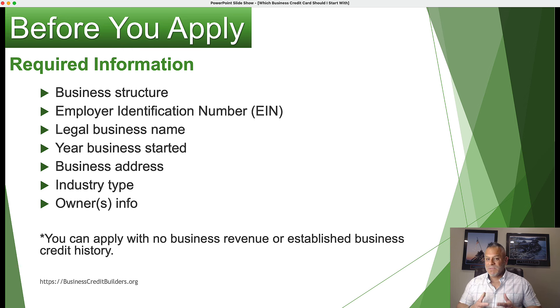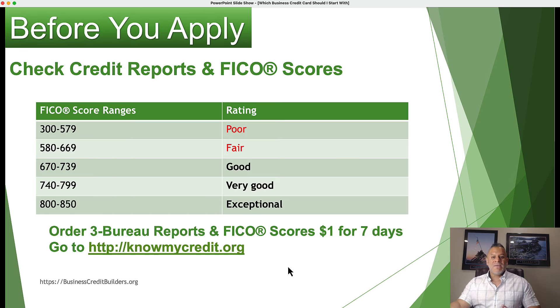There are specific types of business credit cards you can get that don't require business revenue or don't even look at your business credit report, while some do. Anyone who starts a business can acquire a business credit card with these five options. I recommend first and foremost that you check your personal credit, because there is one particular type where they run a personal credit check, especially if you're a startup with no track record.